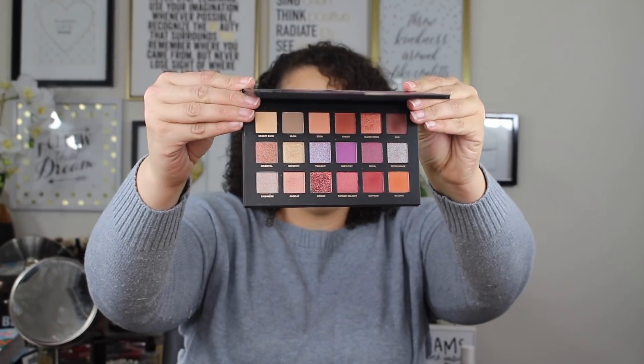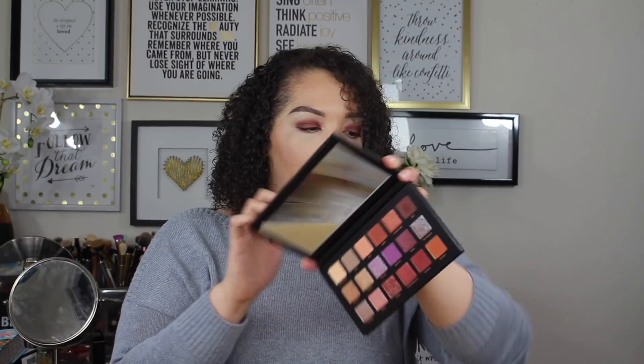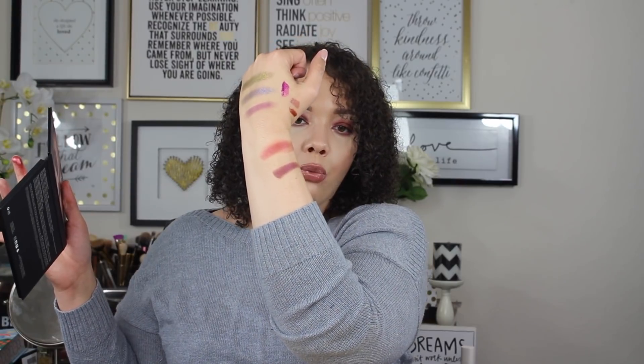A lot of people said the original packaging looked cheap, but I kind of liked it — it was different. Let's swatch a couple. Turkish Delight — really pretty, gorgeous color. Royal — also beautiful. And Angelic — I think this is the one repeat shade from her previous palette, and it's super beautiful. Now that I'm swatching it, I'm kind of upset that I waited so long to purchase it.